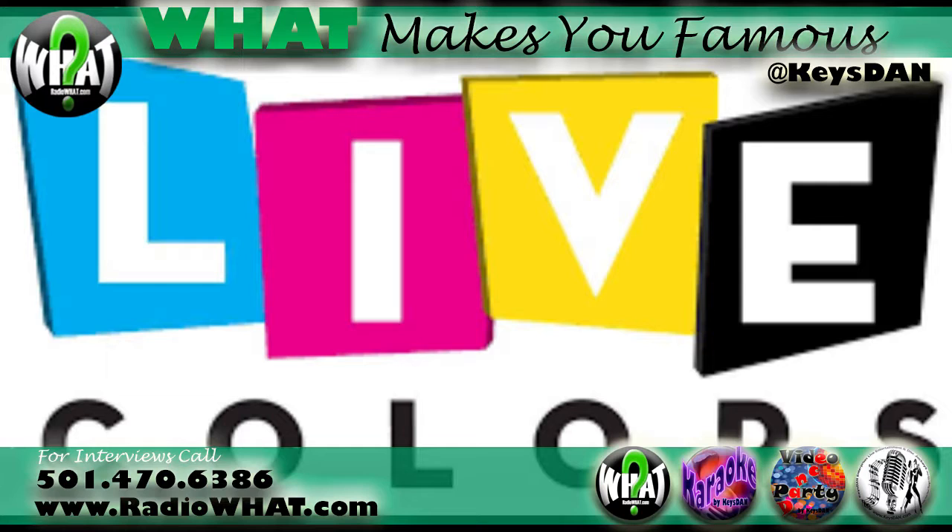Or visit their website at www.livecolors.net. Live Colors Design and Print Labs.